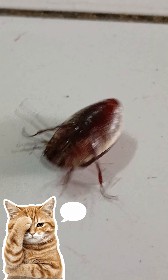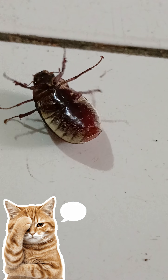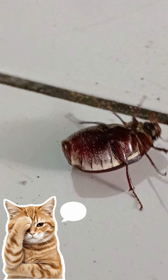Banana leaf beetle, Exopholus hypoluca. This species of beetle, with the Latin name Exopholus hypoluca, is easily recognized due to its size — approximately the size of a snake fruit seed.